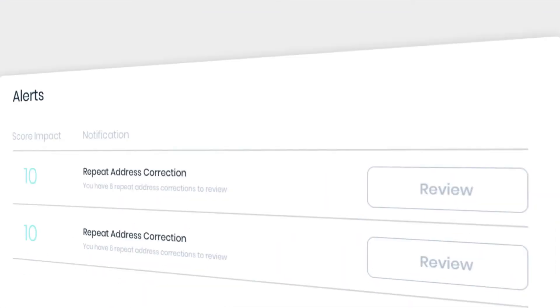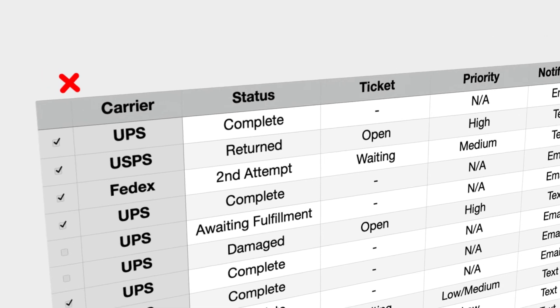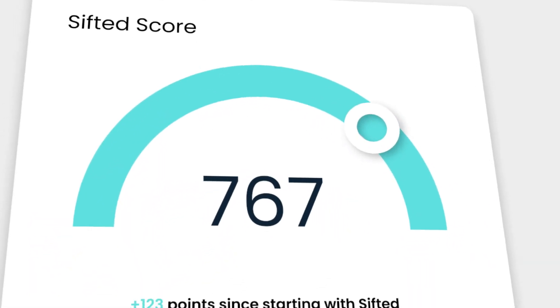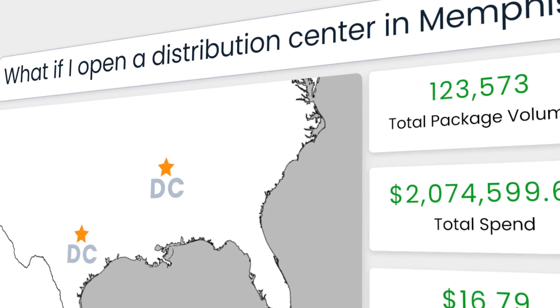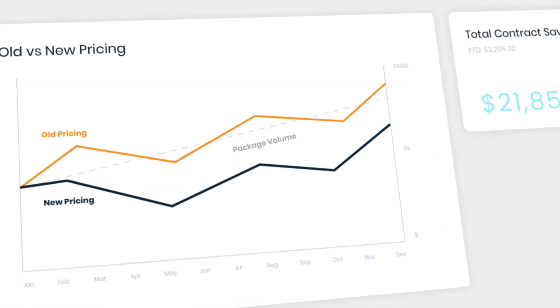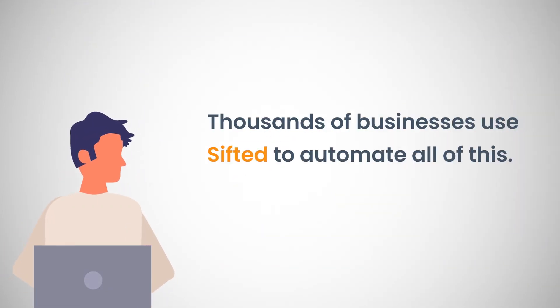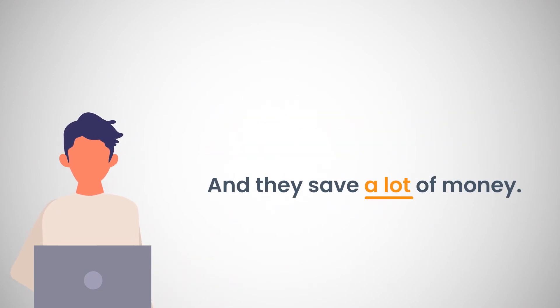Sifted can help you. Stop making preventable mistakes and start pivoting quickly. Say goodbye to spreadsheets and hello to cost savings hidden in your data. Take the guesswork out of your decisions and predict expenses. End uncertainty and know how your rates stack up. Thousands of businesses use Sifted to automate all this, and they save a lot of money.